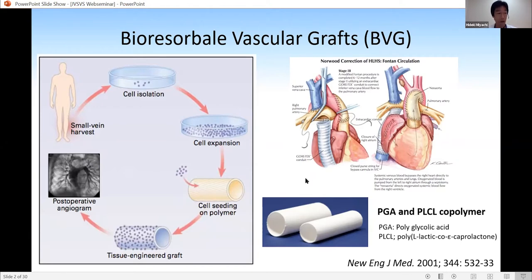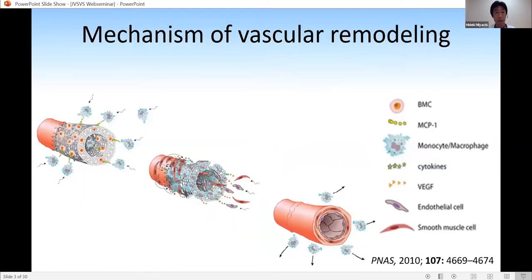The BVG was implanted between the pulmonary artery and inferior vena cava at Fontan operation. However, BVGs have not yet been clinically applied to the arterial circulation. According to previous studies, the mechanism of vascular remodeling is known as follows: macrophages and monocytes infiltrate into the BVG, and the macrophages release multiple cytokines and growth factors, which recruit smooth muscle cells and endothelial cells to the scaffold. Those cells are organized into a mature vessel structure as the scaffold degrades, leaving behind completely autologous neovessels.